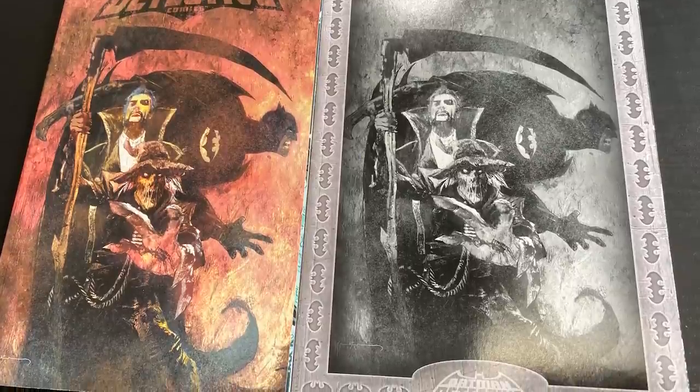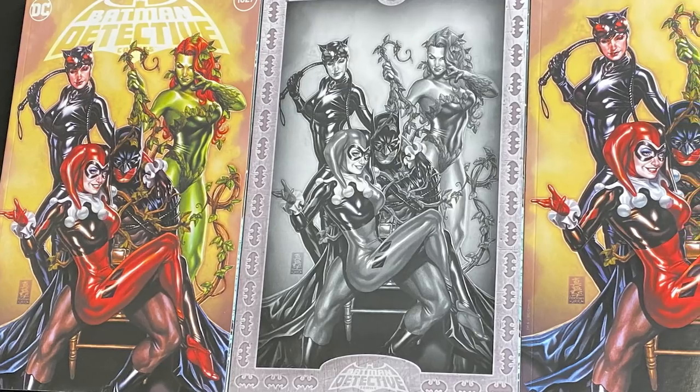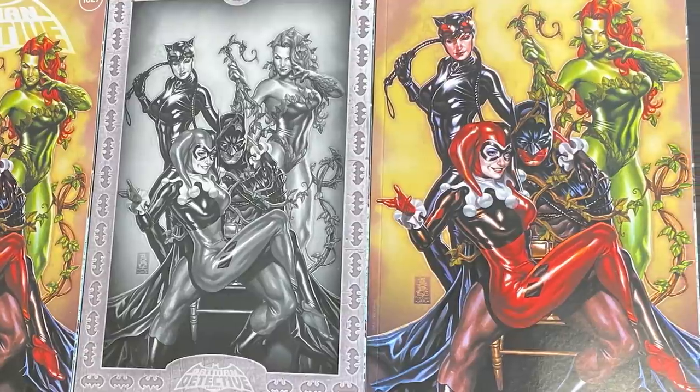This next one — Mark Brooks bringing the heat. This Harley cover is a classic, but it's not just Harley: you have the Sirens there, Catwoman and Poison Ivy standing behind Batman. These are so beautiful. The fact that Torpedo got such amazing artists to do these — Mark Brooks did a great job.